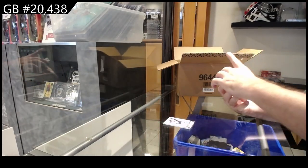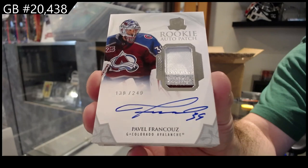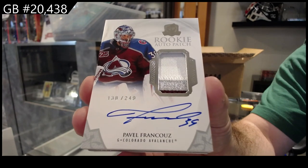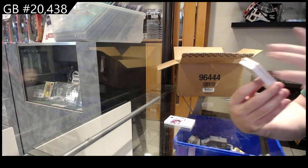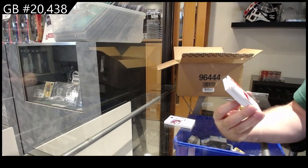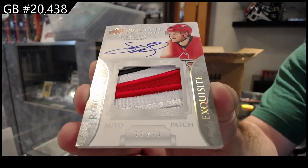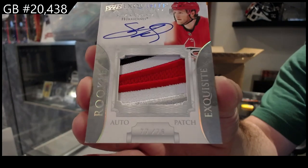We've got a three-color rookie auto patch — Fransos. That's not too bad. Colorado, 249, Fransos. Another Exquisite rookie auto patch numbered 77 of 78 — Lawrence for Carolina. So close, 77 of 78.